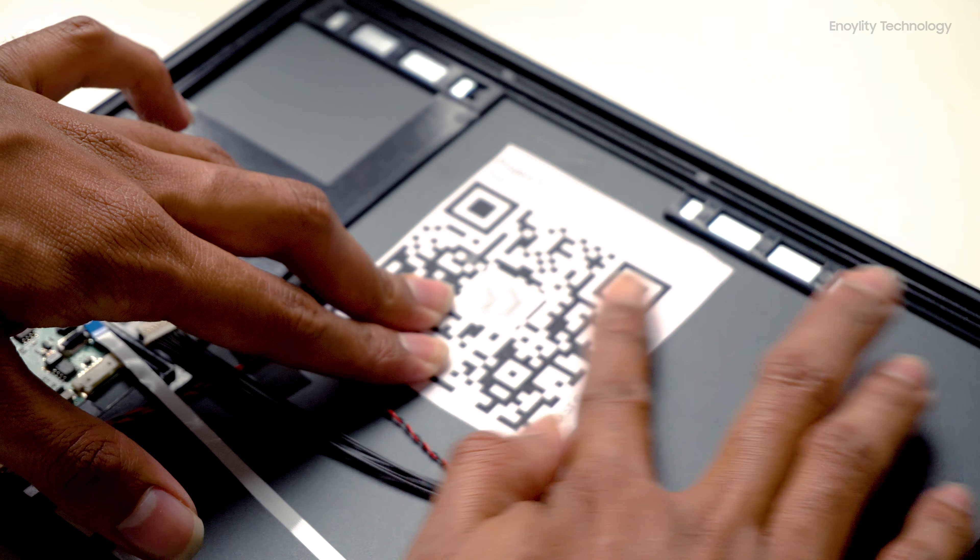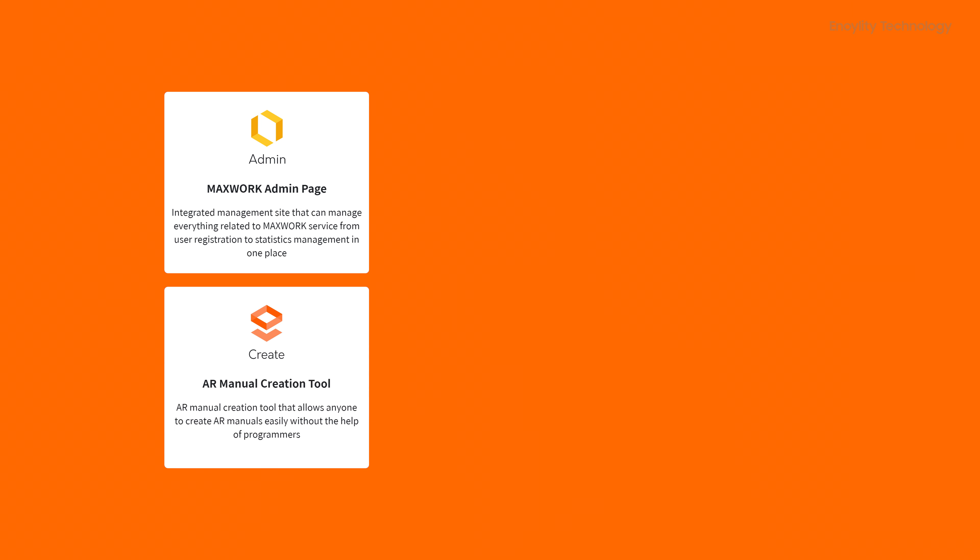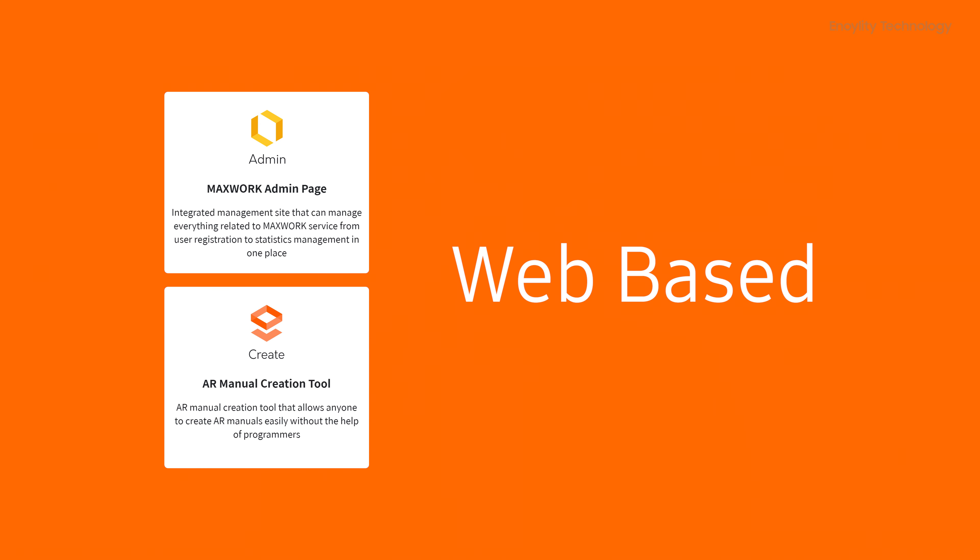The user can create the manual in the form of augmented reality very easily. Once the process is completed, a QR code can be printed out and stuck to that specific system for which the AR manual has been generated. The Admin and Create sections are simply web-based and can be easily accessed via website.